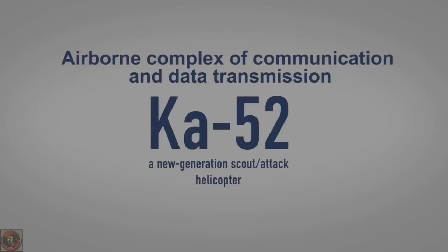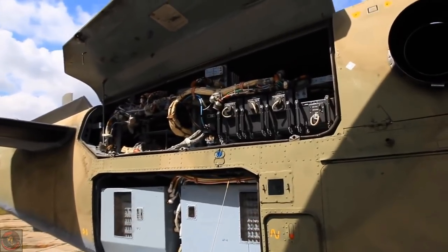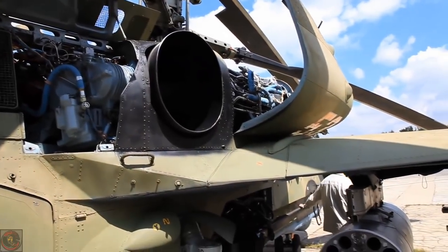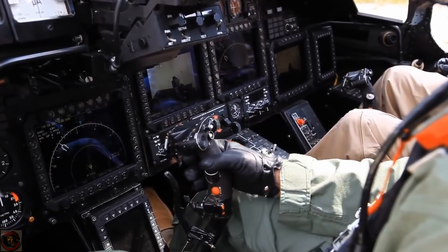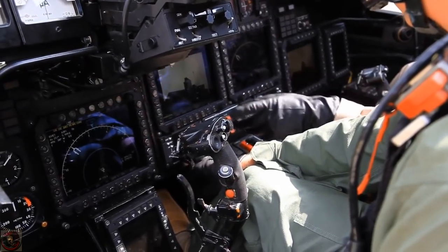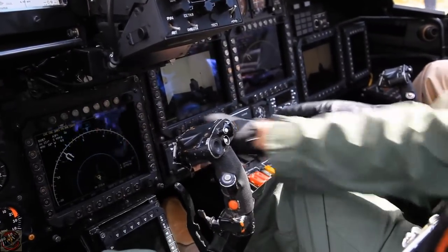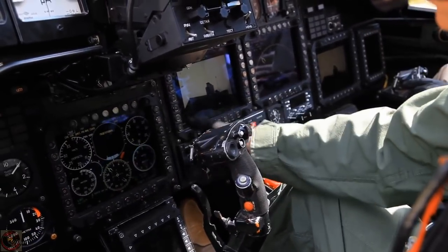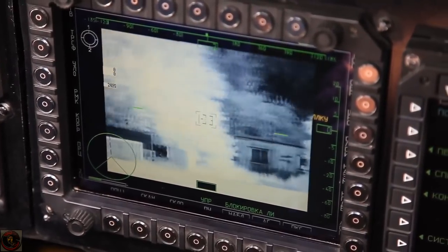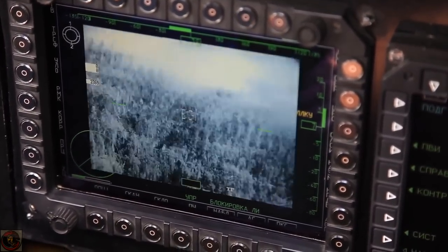The airborne communications and data transfer system provides telephone and radio communications and data exchange with cooperating airplanes, helicopters and ground control posts. Data transfer equipment transmits navigation data, target data and other tactical situation data generated by the helicopter's onboard reconnaissance set in digital format to ground and air subscribers. The Breeze broadband radio channel transmits tactical video from the helicopter to ground subscribers.